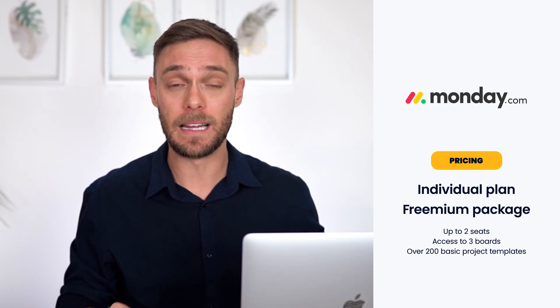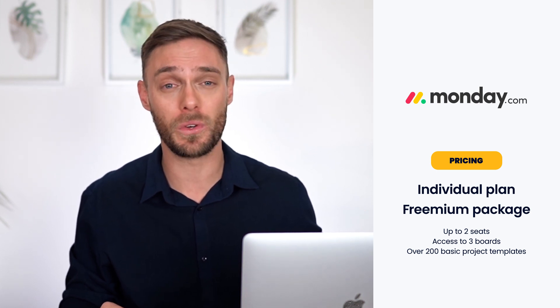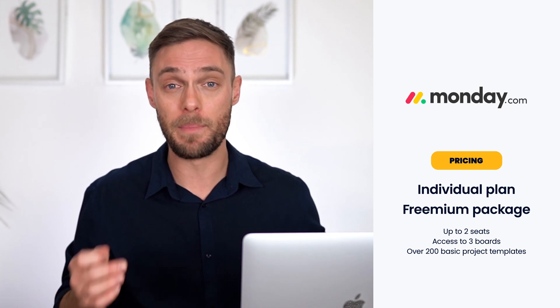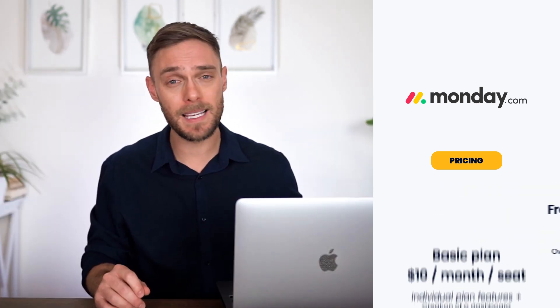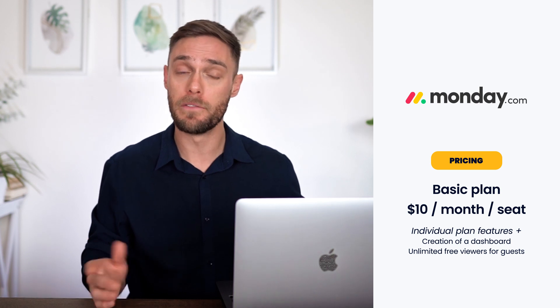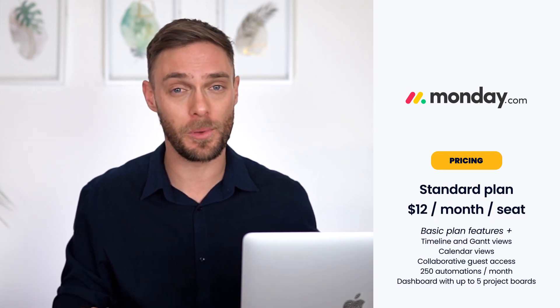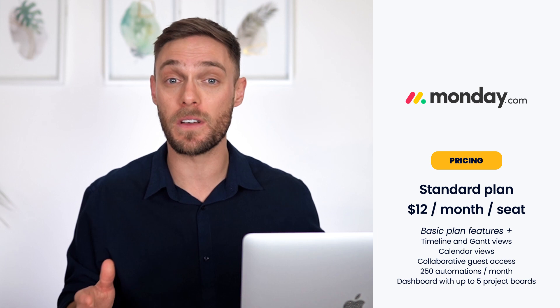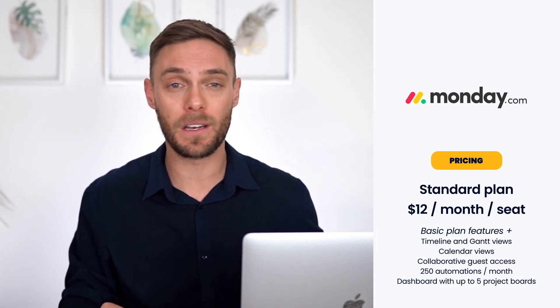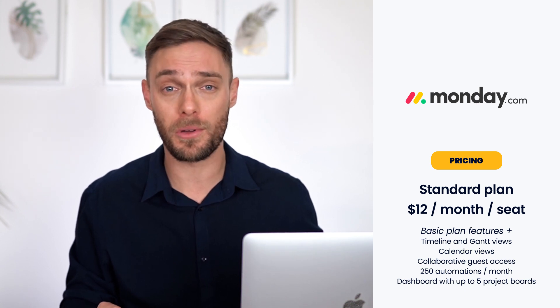Pricing: with Monday.com there are five pricing options. First up is the individual plan — the freemium package — with up to two seats, access to three boards and over 200 basic project templates. The basic plan at $10 per month per user includes dashboard creation and unlimited free viewers for guests and stakeholders. The standard plan at $12 per month per seat — the one I most recommend — offers all previous features plus timeline and Gantt views, calendar views, collaborative guest access, 250 automations a month, and a dashboard combining up to five project boards.